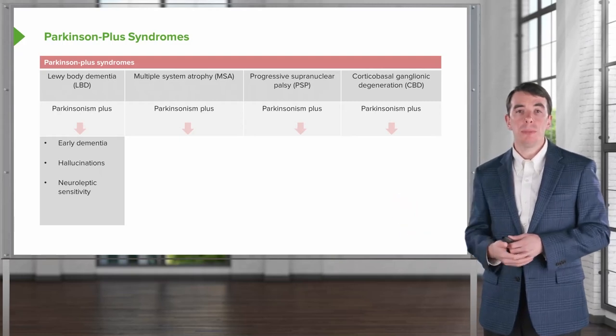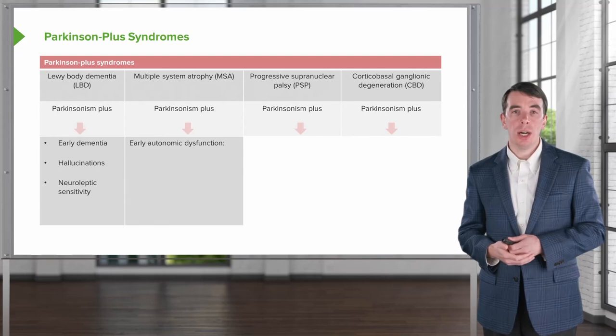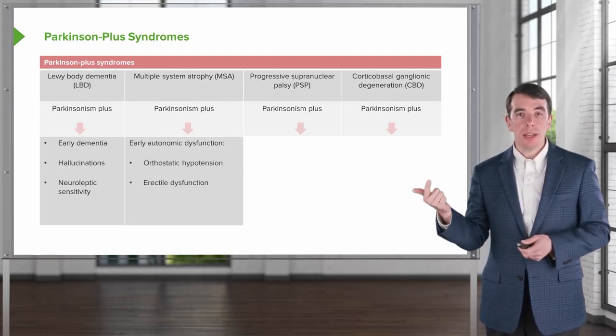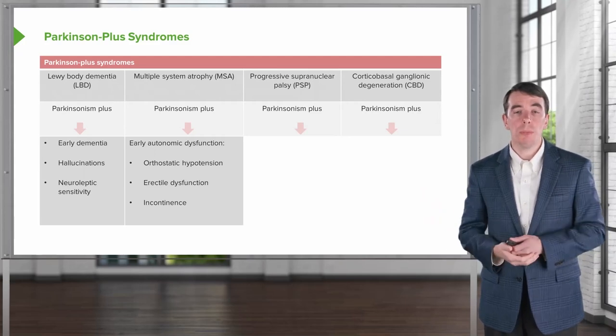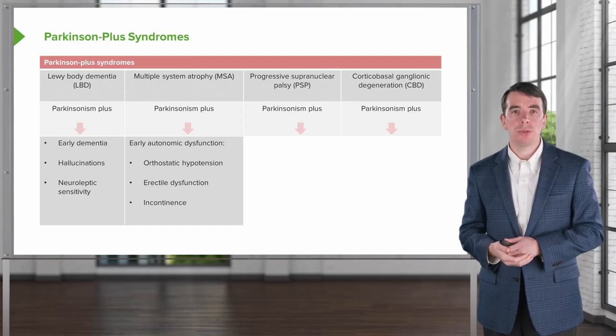Next, multiple system atrophy. The key feature of this syndrome is early autonomic dysfunction. We think about orthostasis, erectile dysfunction, and incontinence. Any of those three findings early in the course of the Parkinsonism should prompt consideration for multiple system atrophy.